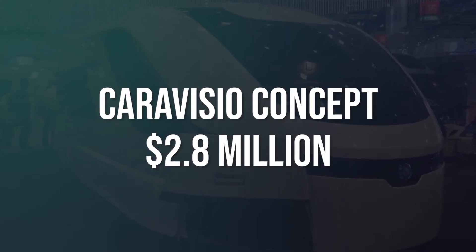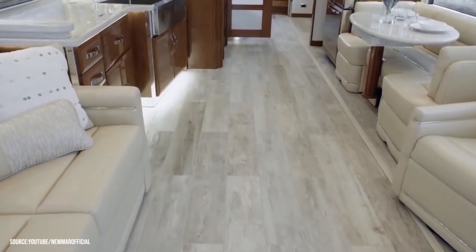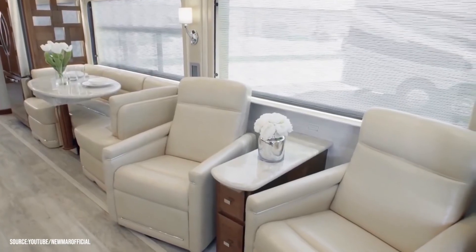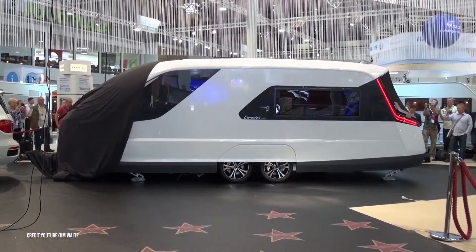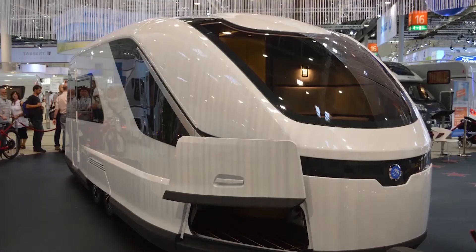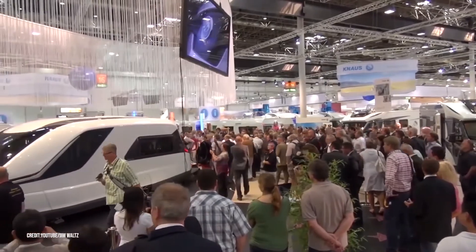Number two: Caravizio Concept, $2.8 million. The basic look and structure of an RV have more or less remained the same — it doesn't seem like there's much room for innovation where a large vehicle carrying luggage, beds, and people is concerned. But the Caravizio Concept breaks away from the norm, showing it is both possible and preferable to give the outdated travel trailer a complete 21st-century makeover. This concept has a V-shaped front bed and covered wheels with a sleek, aerodynamic design that feels futuristic and luxurious, taking inspiration from superyacht designs with its fluid lines.